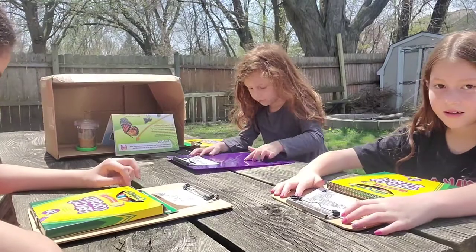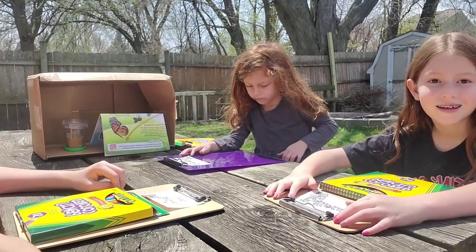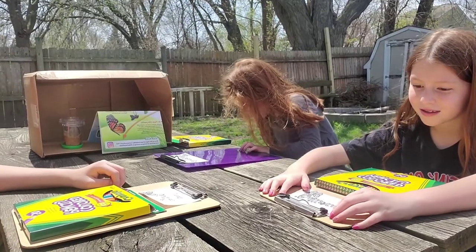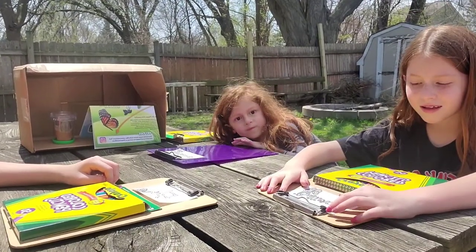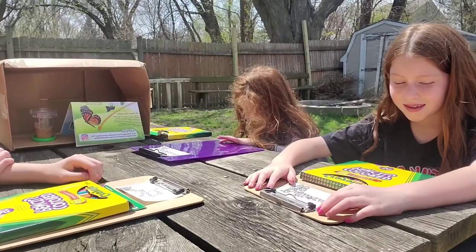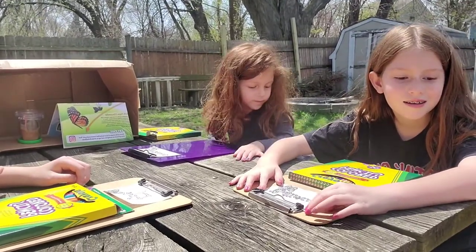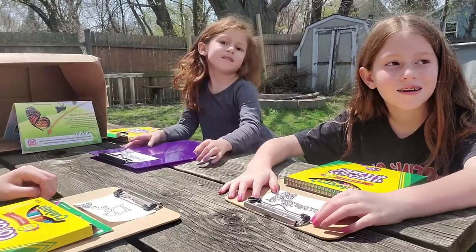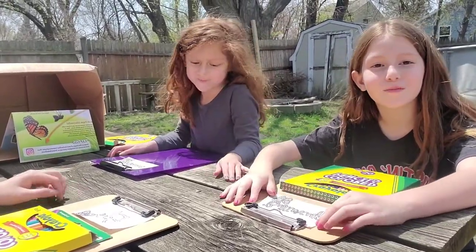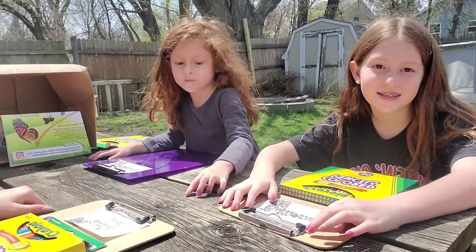We asked for name suggestions on our last video, however YouTube turned off our commenting for a little while when most of you were watching, so a lot of you couldn't comment. We fixed that on the last video — just let us know on this video some names you think would be great for our caterpillars.